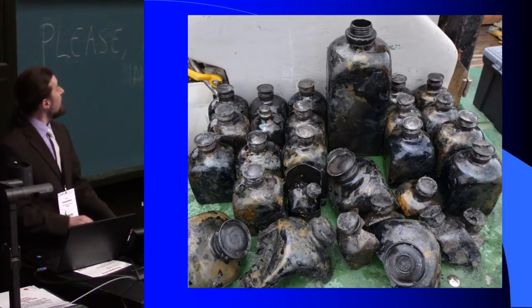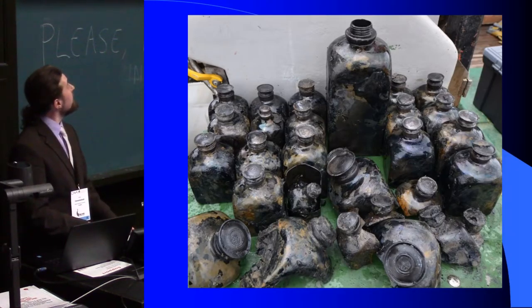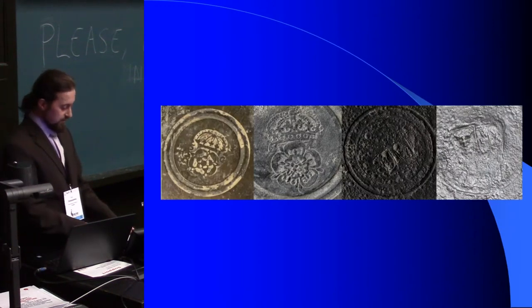So far we have only had evidence in written sources of this export, and now we have physical evidence as well. Above I mentioned that part of the bottle caps had producer signs on them.